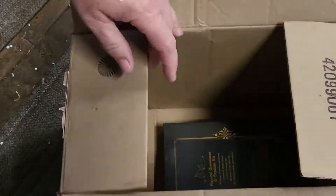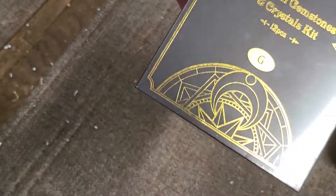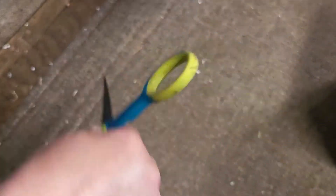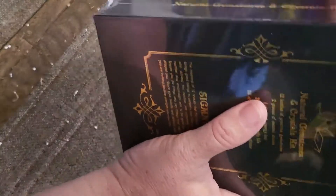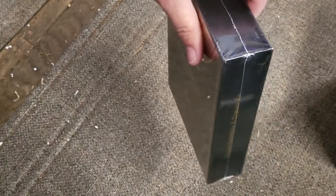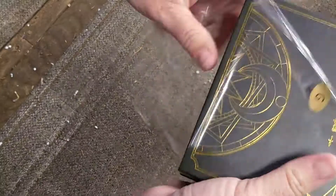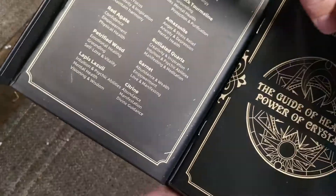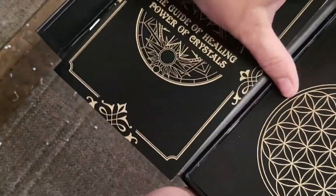Alright, so here I have this Amazon box — one more item in here, and this is a natural gemstone and crystal kit. It's got 12 pieces in it. I'm gonna go ahead — it's cellophane wrapped — so I'm just going to slice the plastic wrap around and see if I can get this open. I didn't want to cut the box, but there we go. It's a nice little box, nice and sturdy, flips open like that.